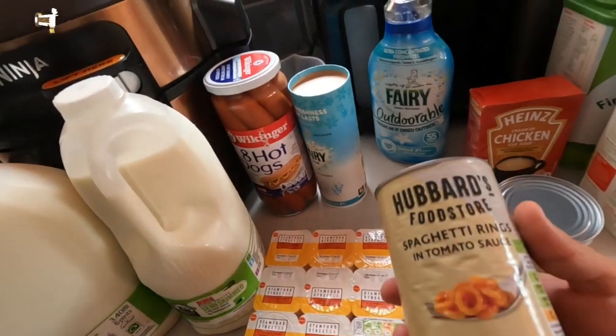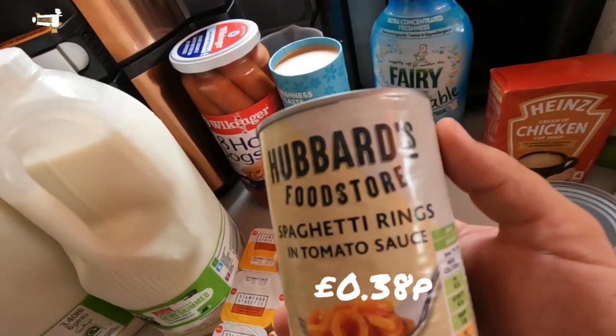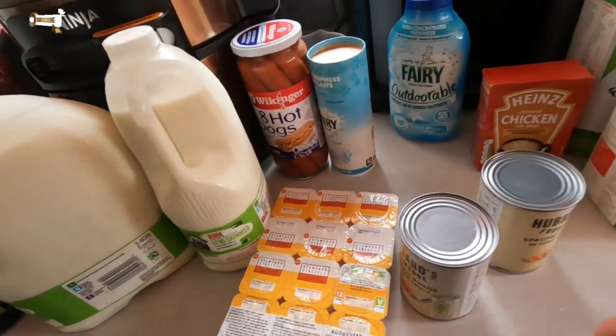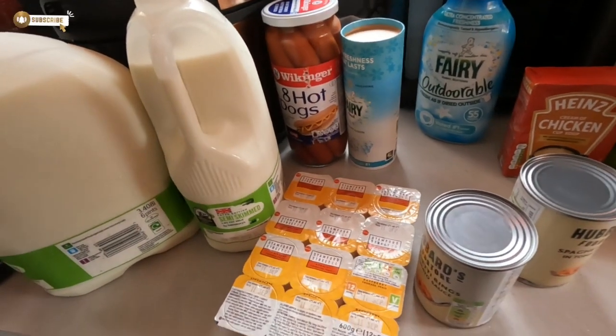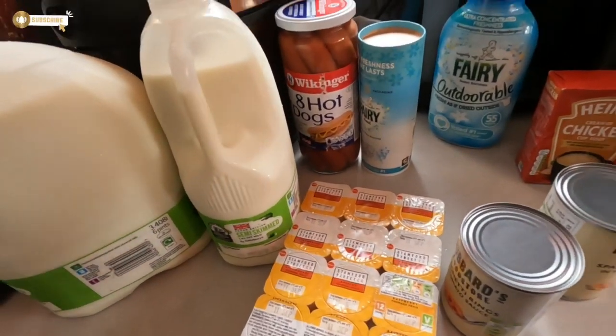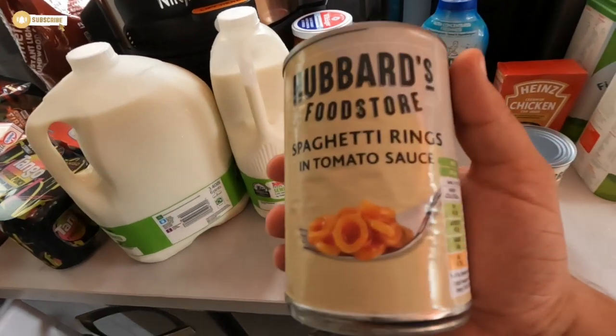I didn't see them put half of this stuff in. I'm getting confused because this was from the click and collect — we ordered it yesterday but picked it up today. That's why I keep thinking we already got things. Right, no wonder I'm confused!